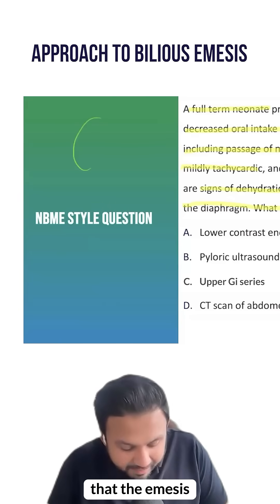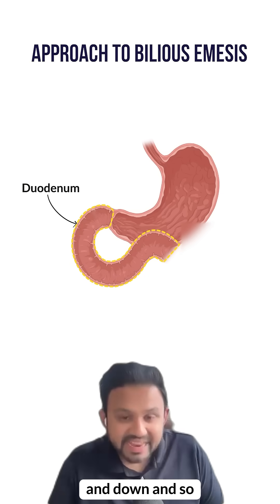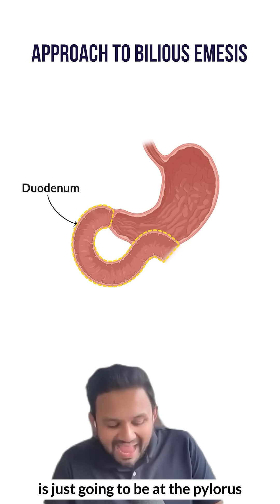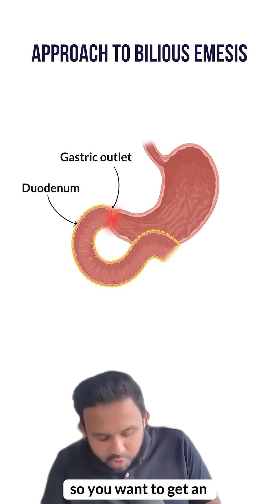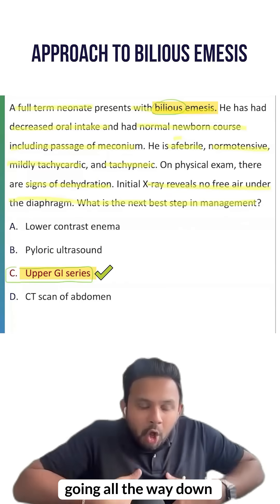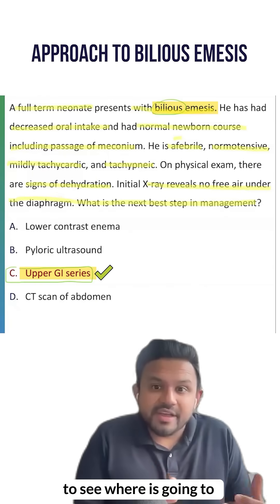You know that the bilious emesis is going to come from the second part of the duodenum and down. A pyloric ultrasound is just going to be at the pylorus, at the gastric outlet. So you want to get an upper GI series, which is contrast going all the way down with serial x-rays to see where the obstruction is.